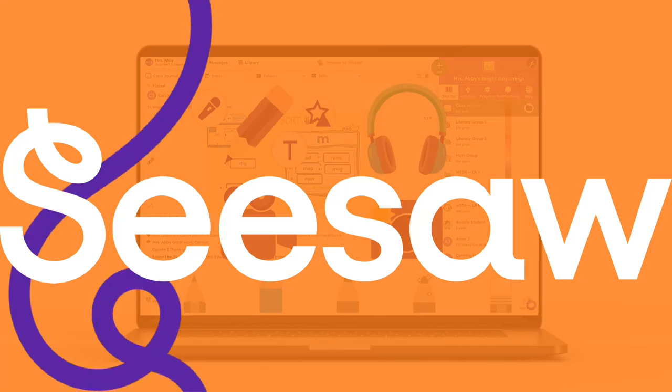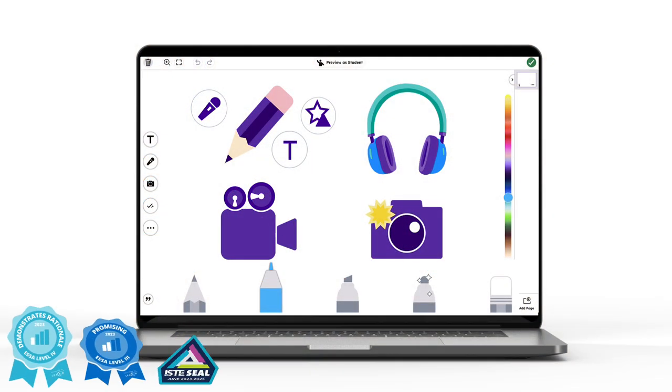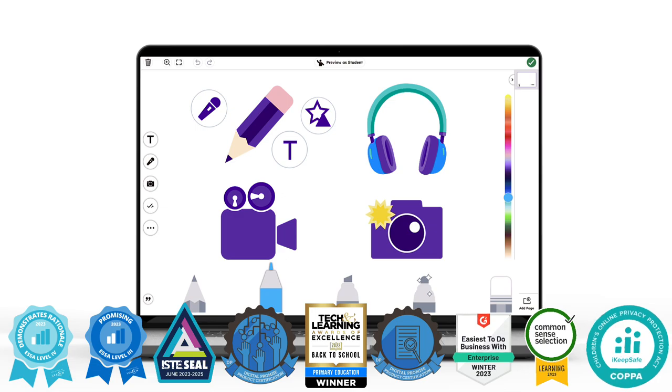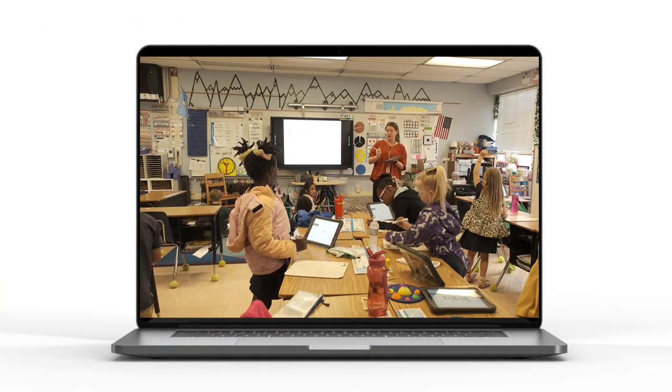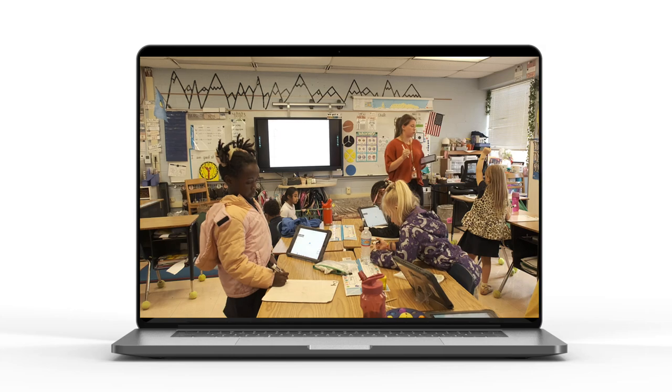Seesaw is the only elementary learning experience platform that delivers a suite of award-winning tools, embedded resources, and curriculum for teachers to deliver joyful, inclusive instruction.